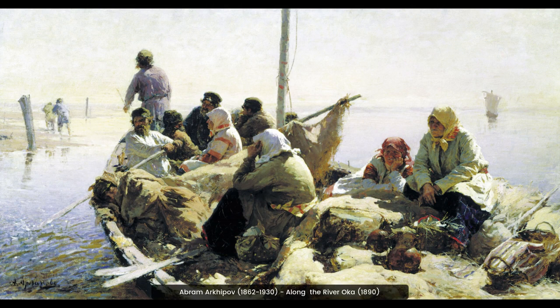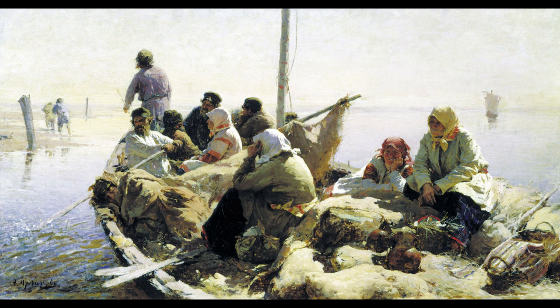This painting by Abram Arkhipov is a beautiful example of Russian Impressionism. It depicts a peaceful scene of a riverbank in the Russian countryside, with a small boat in the foreground and a village in the background. The light and colors of the painting create a peaceful and serene atmosphere.